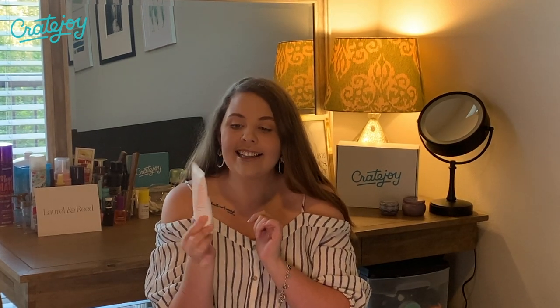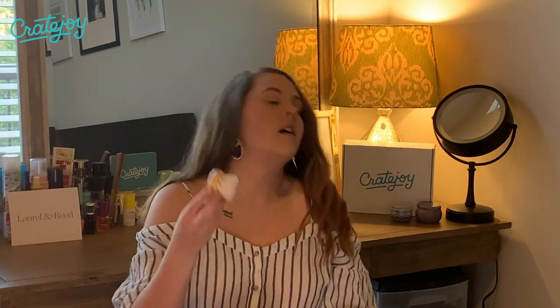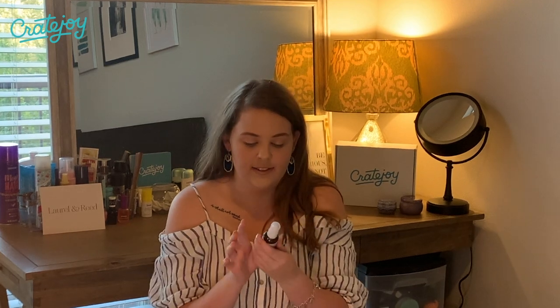Let me show you everything one more time: we have the Caviar Lime AHA Cleansing Cream, a Mineral Sunscreen Stick perfect for your purse or bag, a little dry brush for your face to wake you up in the morning with directions included, and a lovely Vitamin C Serum. So excited to try all of these products — thank you so much to Laurel and Reed for this awesome box. Thank you so much for watching and I hope you have a great day and an even better week. Bye!